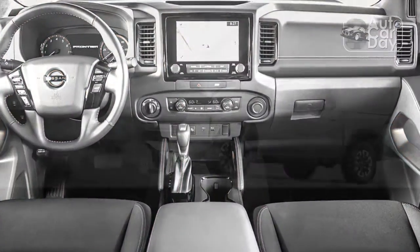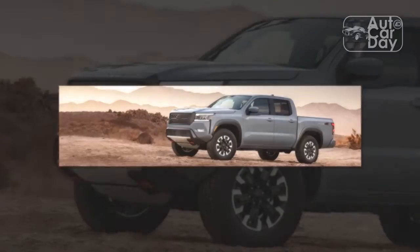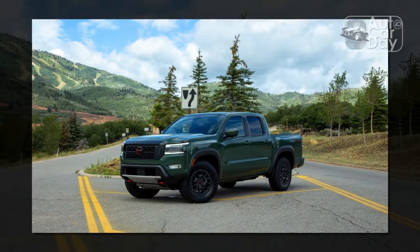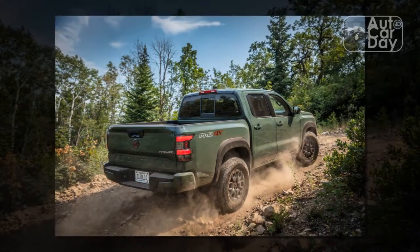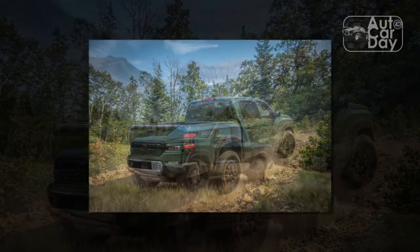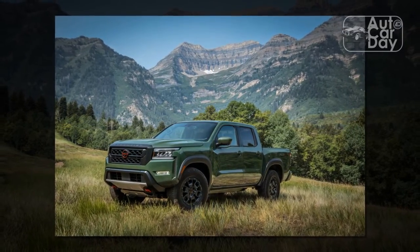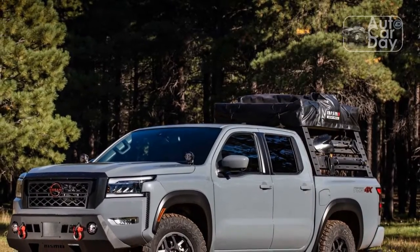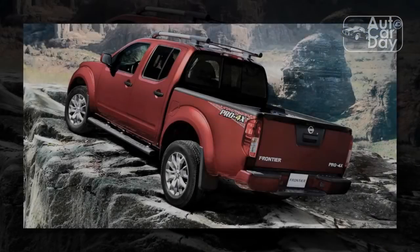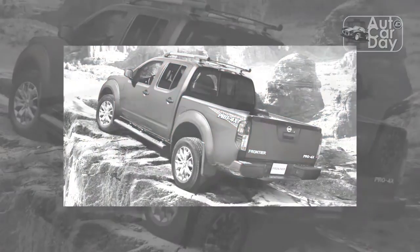Comfort. The Frontier Pro-4X gets an immediate ding for its ride quality — not uncommon for many off-road trucks. Over broken and imperfect pavement, the rear leaf springs scarcely absorbed blows and road noise was prevalent. On a perfectly paved highway, the Frontier is a decent cruiser with little feedback from the knobby Hankook all-terrain tires (265-70), but over anything other than immaculate asphalt, the Frontier is rough. At least Nissan's beloved zero-gravity leather seats are available as part of the $2,790 Pro Premium package; those buckets contour perfectly to the body and offer excellent lumbar support, even featuring an aggressive heating function.